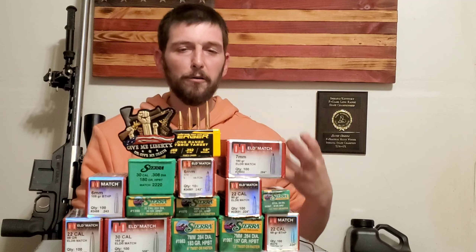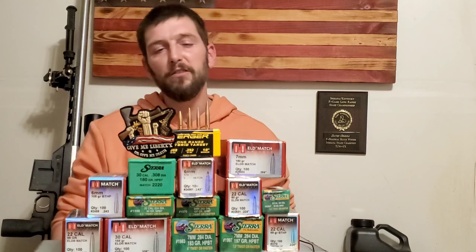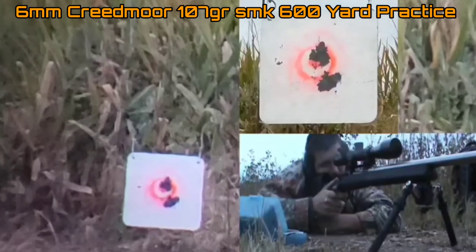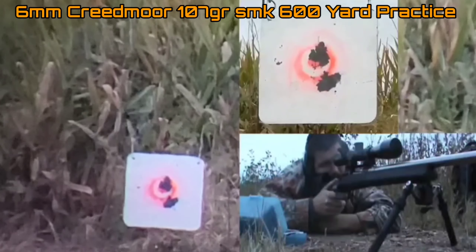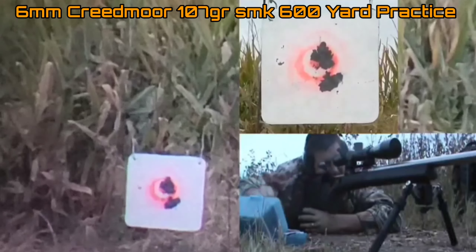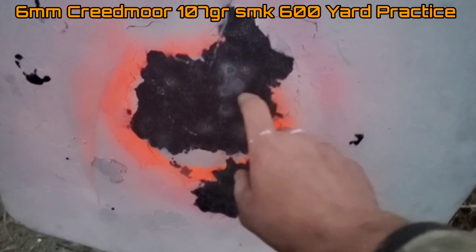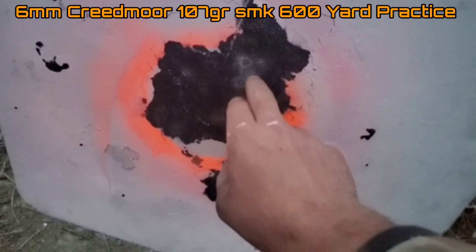When I'm shooting my 600 yard matches, I load the 107 Sierra Match King. The 107 SMK has a pretty high ballistic coefficient for a 6mm, but not the highest — the 110 is far superior. However, the 107 has more of that tangent ogive, allowing me to be more consistent, and it's proven to do that. Obviously it's not the bullet I'm going to pick for ELR purposes.